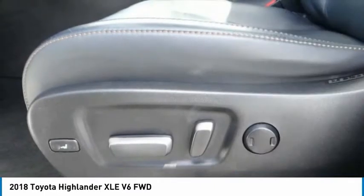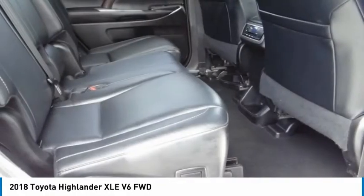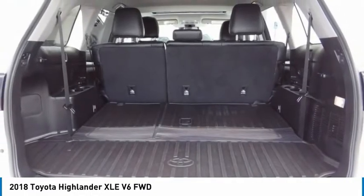Additional features include fog lights, speed control, four-wheel disc brakes, and power moonroof. Take this vehicle for a spin and see why so many shoppers are now proud owners.